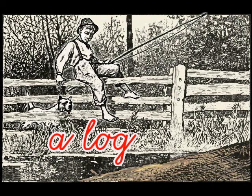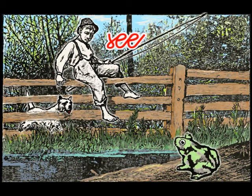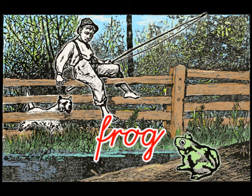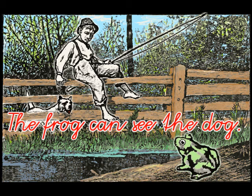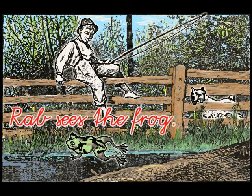A log. The frog. See. Sees. Log. Frog. See the frog on a log. Can the frog see Rab? The frog can see the dog. Rab ran at the frog. Rab sees the frog.